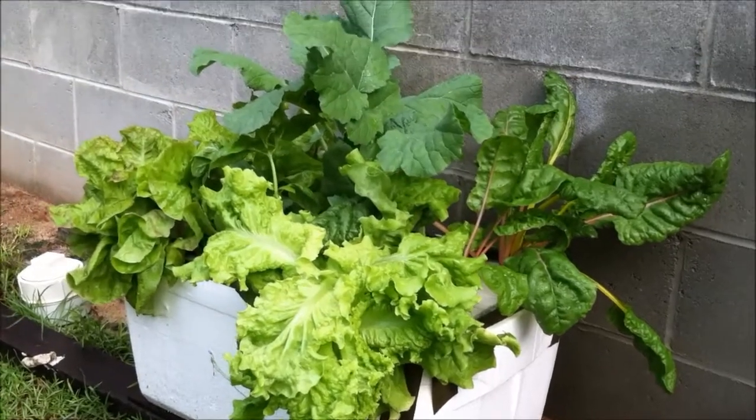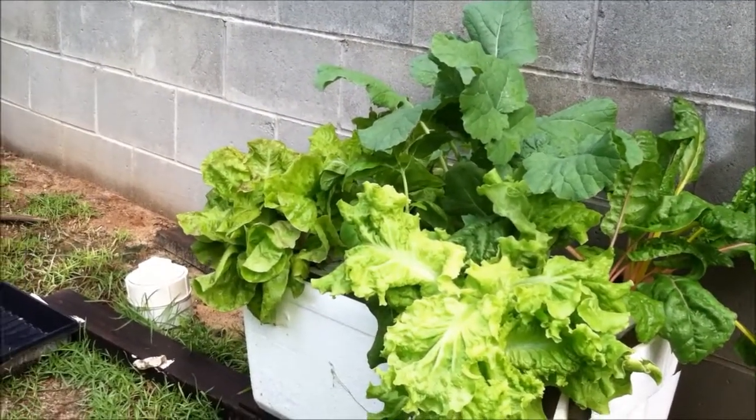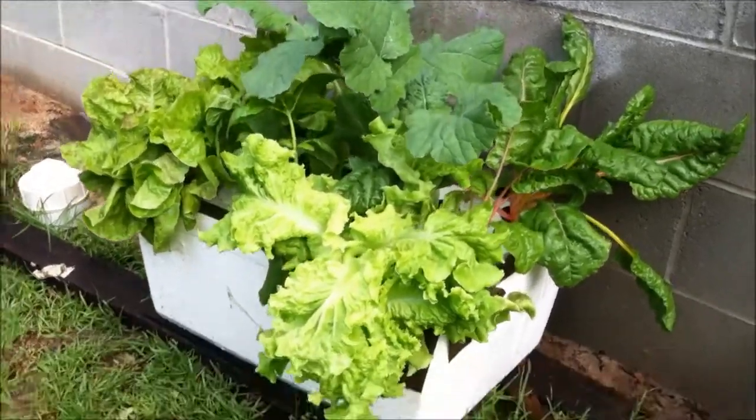And the black-seeded Simpson, the kale in the back, and the Yugoslavian butterhead lettuce. My basil was kind of crowded out but it's still growing and it's very aromatic.